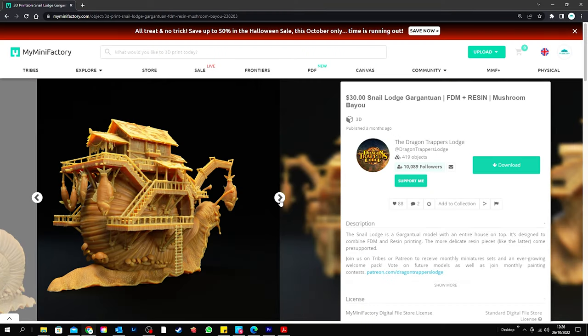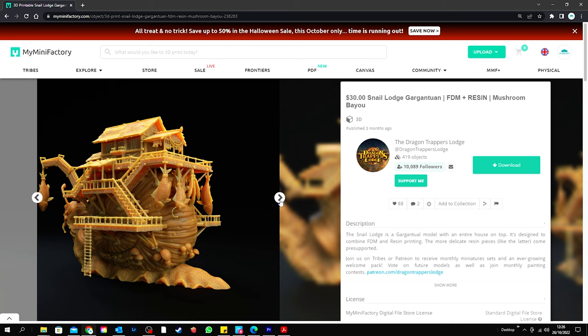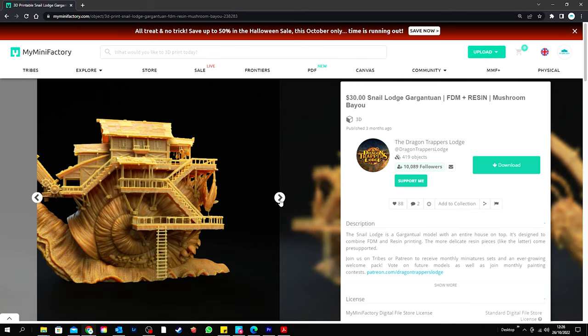As you've seen, Dragon Trapper's Lodge have an amazing Patreon. These mobile lodges that they do are out of this world. I printed one of these at half the size in resin and it's still a pretty big model, but I thought why not get a friend to print it out in FDM, and since I've got a Josh I'll let him deal with assembling and painting it, and then I can do the fun bit on top. So let's get it over to Josh.